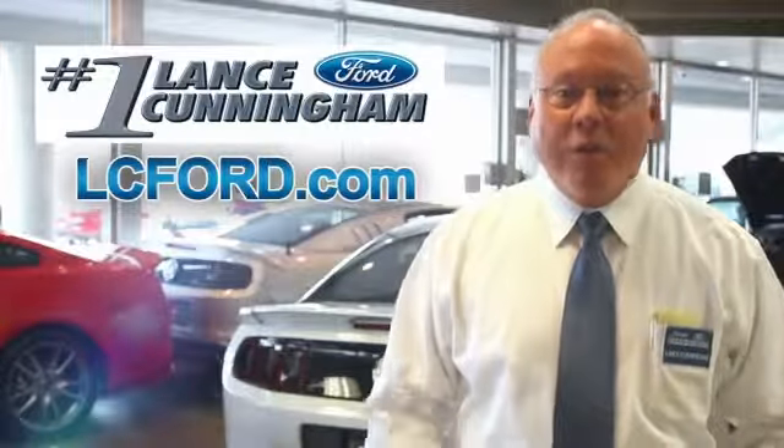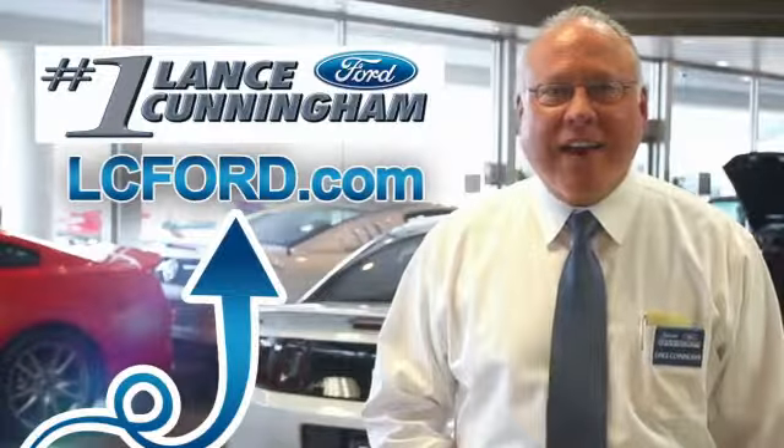Hey folks, thanks for checking out this vehicle. For more information, lc4.com. Thanks again.